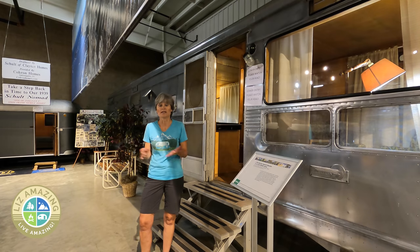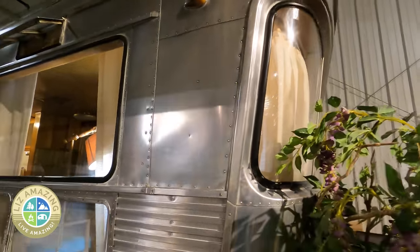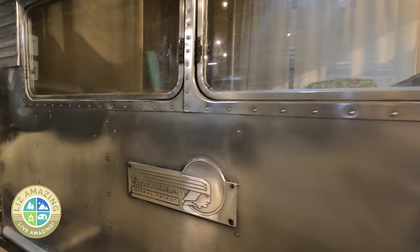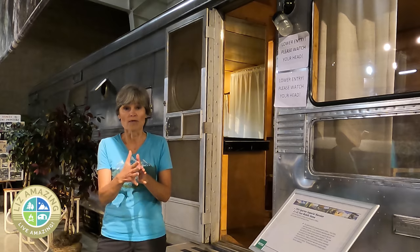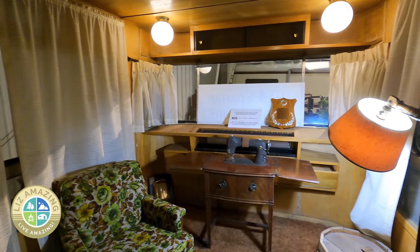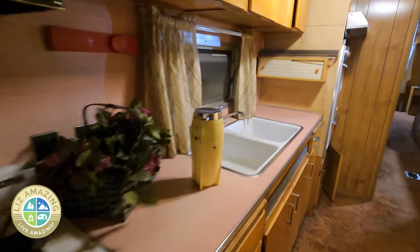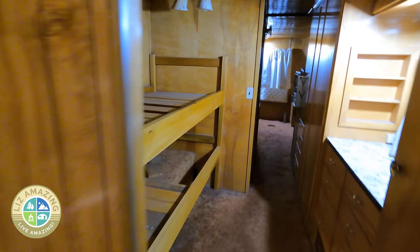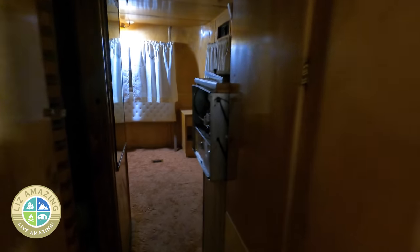Depending on which sign you read, this is a 1954 or 1955 Spartan Imperial Mansion. Although it reminds me of the movie 'The Long, Long Trailer,' it actually was not that vehicle. This was built by Spartan Aircraft Company, owned by J. Paul Getty. Even though it is a travel trailer, you can see they're moving more toward the manufactured home industry — they stopped calling it a travel trailer and called it a mobile home. It's very house-like inside and is one of the forerunners to manufactured homes still being made today.